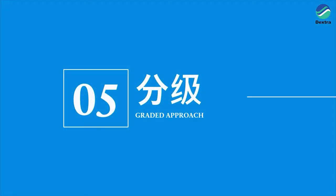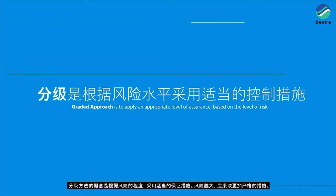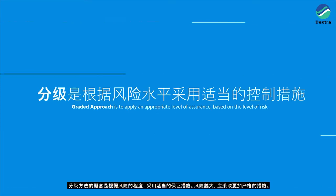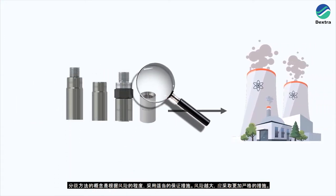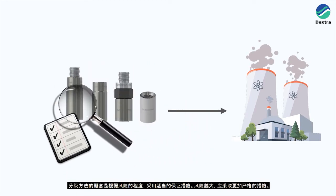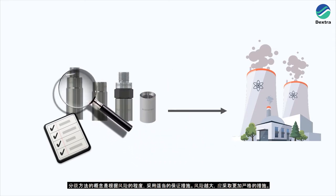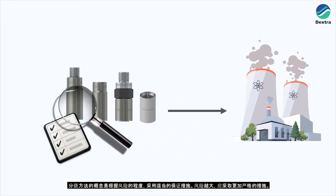The graded approach. The concept of the graded approach is to apply a level of assurance based on the level of risk. The greater the risk, the more actions and processes need to be scrutinised. For each important to nuclear safety activity or item, the requirements of the product, the complexity of each item and activity, and organisational aspects should all be considered to ensure that the product meets all necessary qualifications such as quality management, documentation, monitoring and measurement.